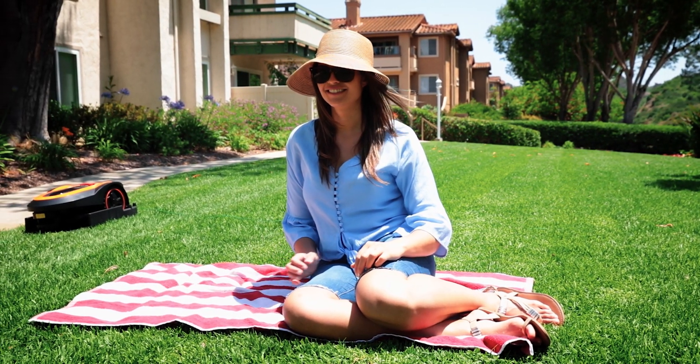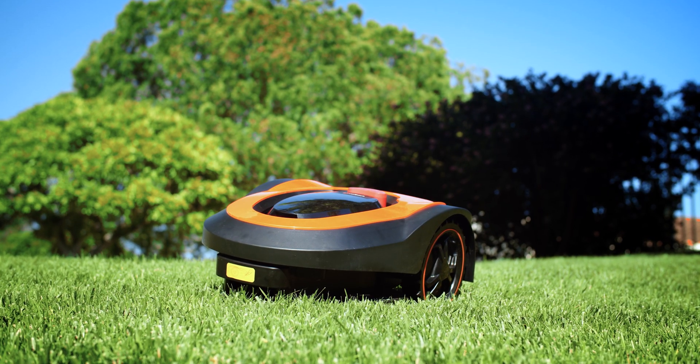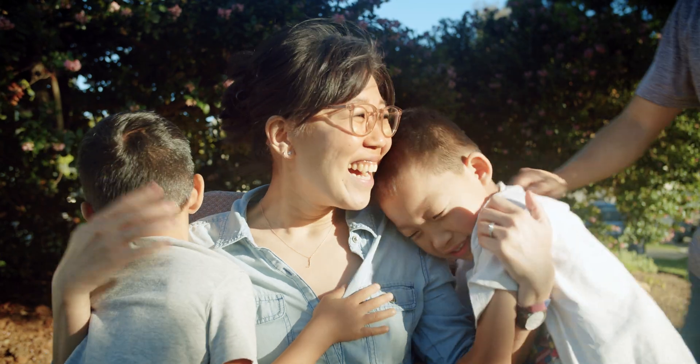Spend time on things you want to do. Never waste a Saturday again in the sweltering heat pulling a lawn mower. Let Mowro do it for you. Back our campaign today and enjoy the benefits of your hard work while not worrying about preserving it.